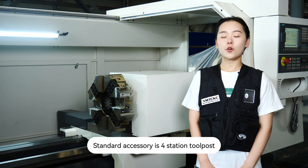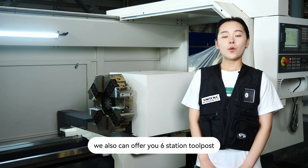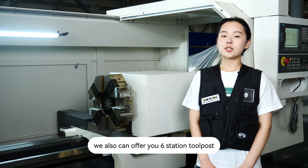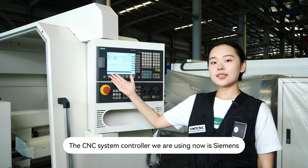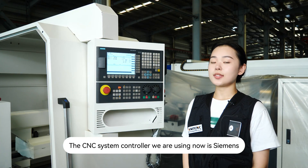The standard accessory is a 4-station tool post. We can also offer a 6-station tool post and an 8-station tool post. The CNC system controller we are using now is Siemens.